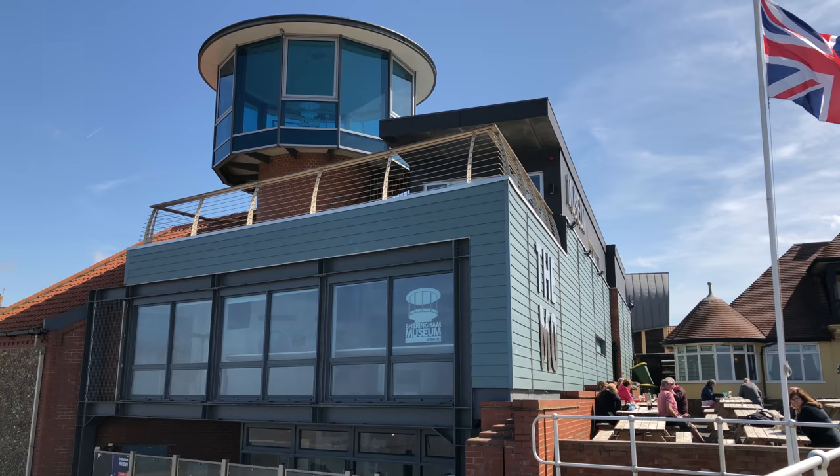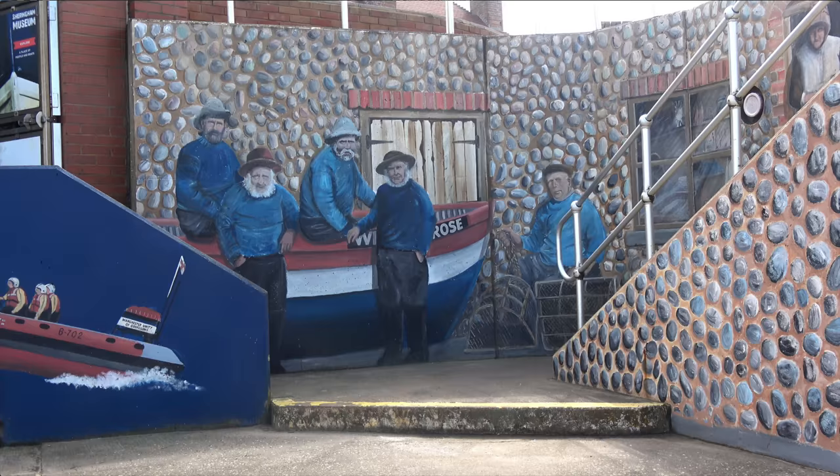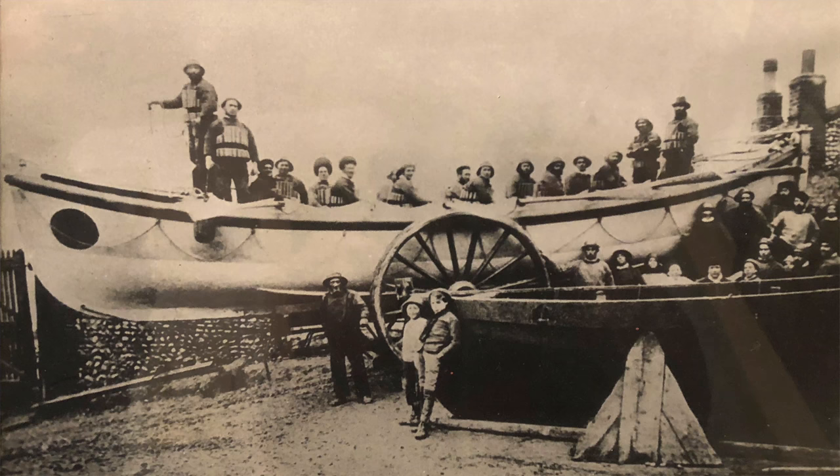Overlooking the sea from a prime position on the Norfolk coast, the Sheringham Museum at the Moe tells the story of a town and its people. The museum opened in April 2010 and is home to a unique collection of historical fishing vessels and lifeboats.